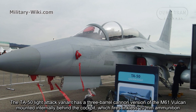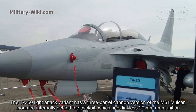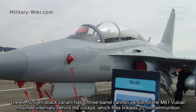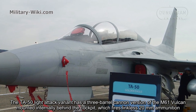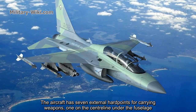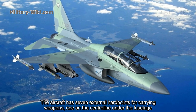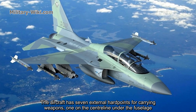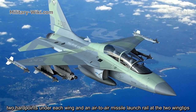The TA-50 light-attack variant has a 3-barrel cannon version of the M61 Vulcan mounted internally behind the cockpit, which fires linkless 20mm ammunition. The aircraft has seven external hardpoints for carrying weapons: one on the centerline under the fuselage, two hardpoints under each wing, and an air-to-air missile launch rail under each of the two wing tips.